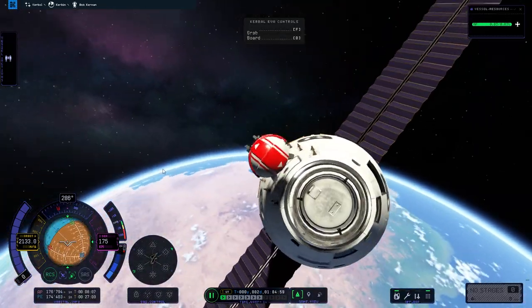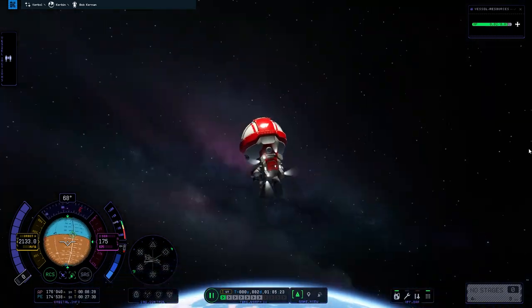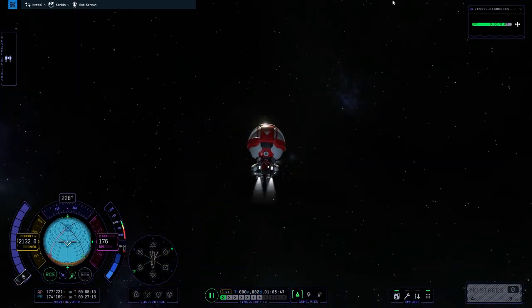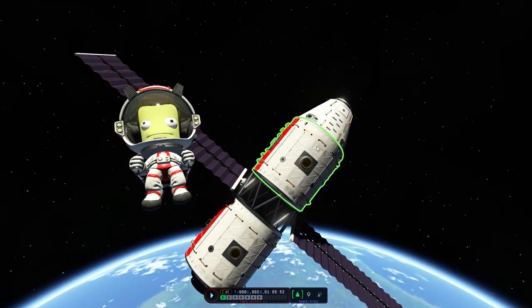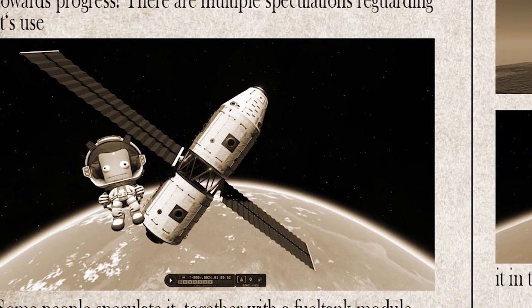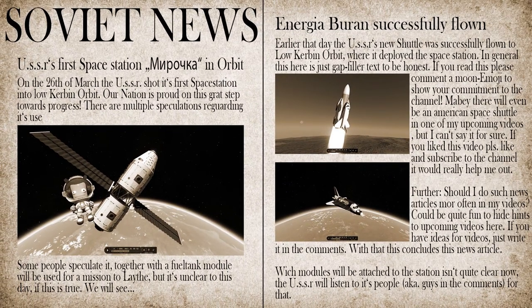Here our space station is — let's make a little photo for the space agency of the Soviet Union. Here it is — a photo of Bill in front of the space station. Isn't it cute? Then we can get in. Goodbye guys, I hope you liked the video. See you next time. Bye.